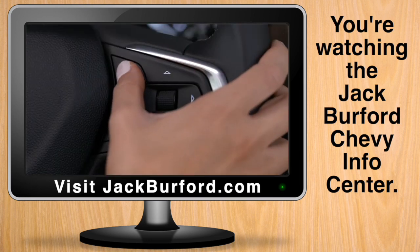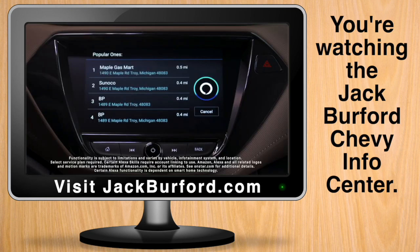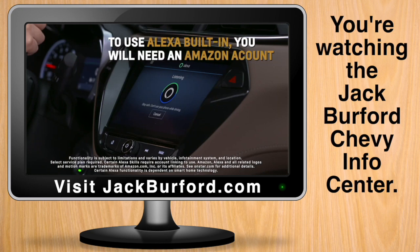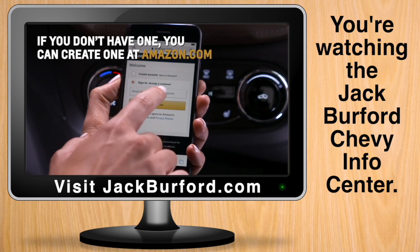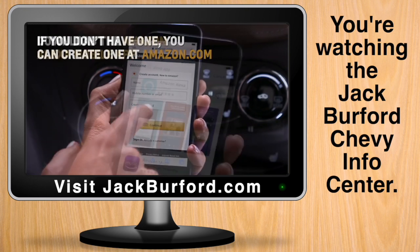Alexa, where is the nearest gas station? That's one of many requests you can make with Alexa built-in. To use Alexa built-in, you will need an Amazon account. If you don't already have one, you can create one at Amazon.com.